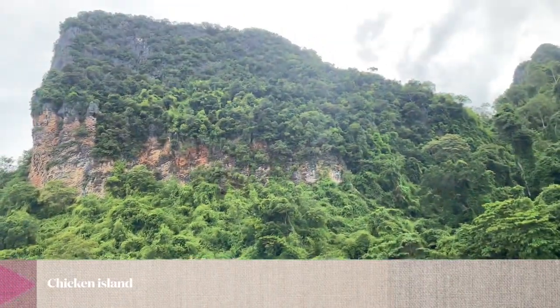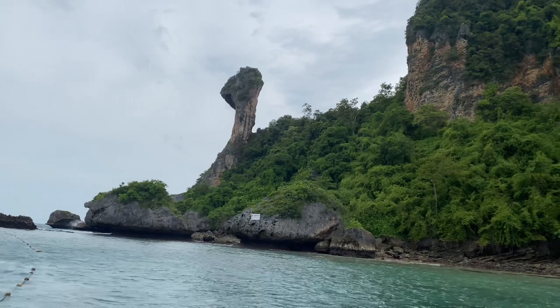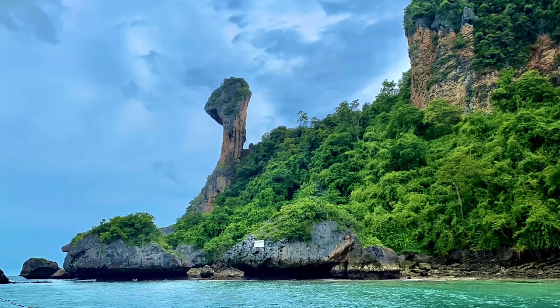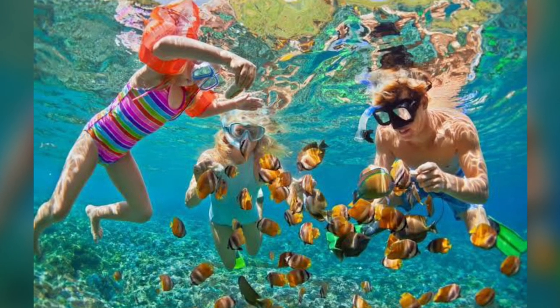This is Chicken Island — its head exactly looks like a chicken. We did snorkeling here.